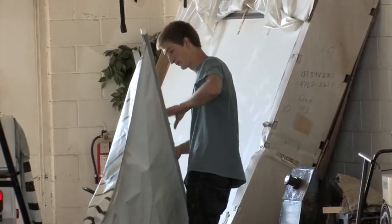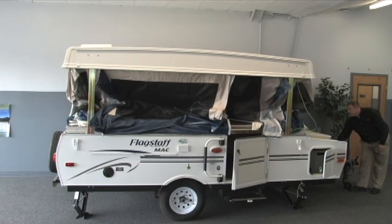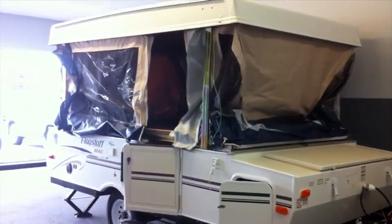Do you recommend a dealer install the new canvas, or is that something a trailer owner can do himself? Pop-up camping trailer owners are generally pretty resourceful. They understand how the unit goes up and down, how the canvas tucks in, and if they've had to remove their old tent for patterning purposes, they're pretty familiar with how it goes in. We enclose general installation instructions with every new tent. A lot of people also like to have it professionally installed at any RV or tent and awning shop.